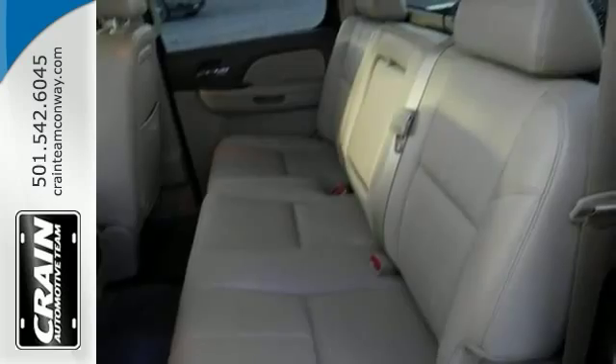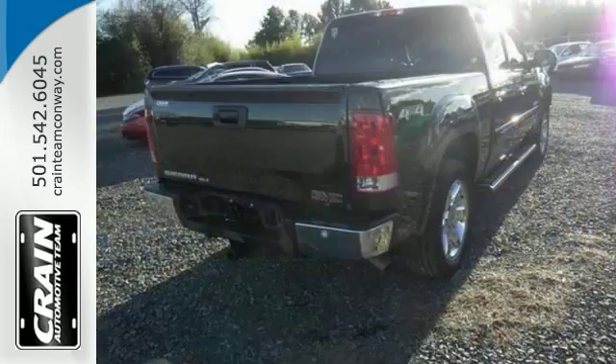Smooth steering, superior acceleration, and a supple ride are just a few of its qualities.